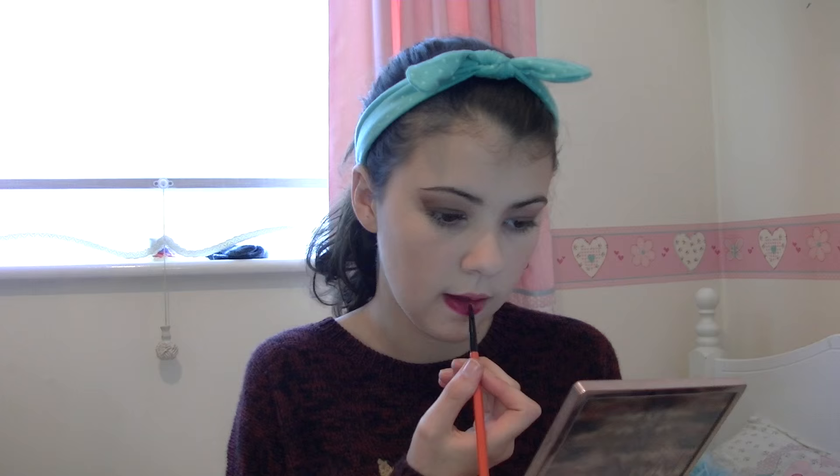I am applying a kind of berry color to my lips and I love this color — it's from 17.